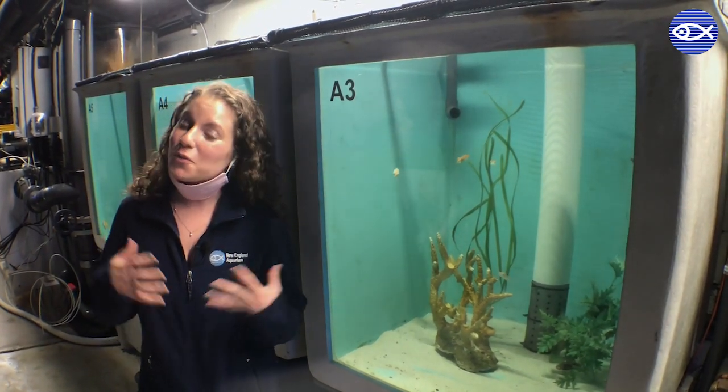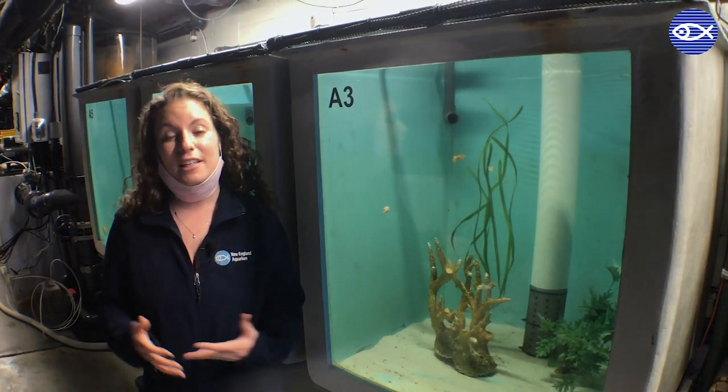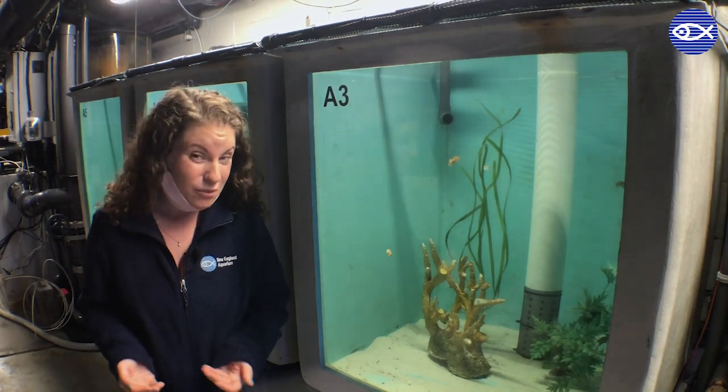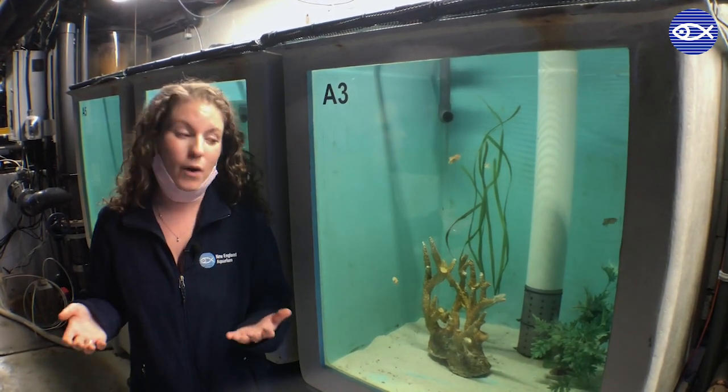This is because cuttlefish are really short-lived animals. Typically a cuttlefish will live anywhere from one to maybe three years, but usually more in that one-year range.